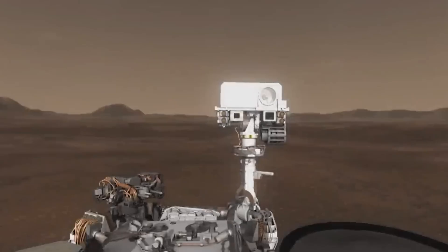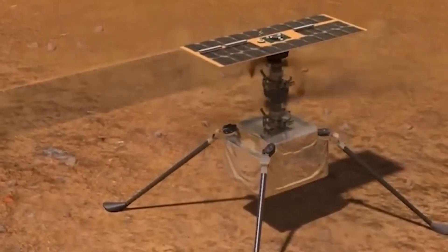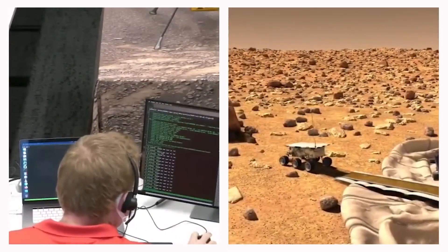Perseverance wasn't alone in these discoveries. Its companion, the small helicopter Ingenuity, has been a valuable asset. Both Perseverance and Curiosity have sent back remarkable visual evidence of Mars to Earth.